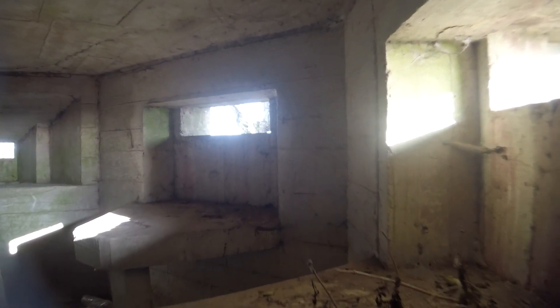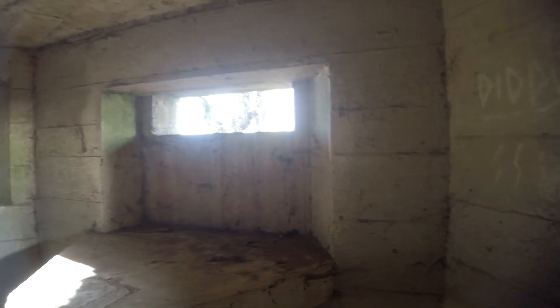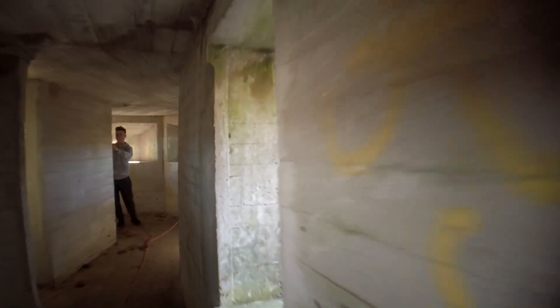We've got another firing slit here — a loophole — probably just for a rifle; it's not very big. This is the way we came in and we've got some more Vickers machine gun benches. So this pillbox looks like it would have had four Vickers machine guns, which is an awful lot considering these were really big guns. It would have had six Bren light machine guns, a rifle in the middle, and two light anti-aircraft guns.